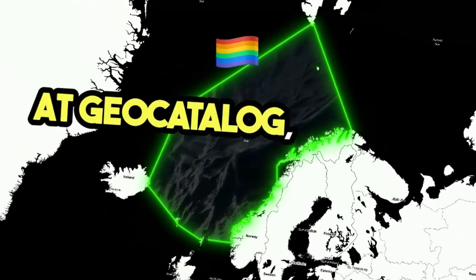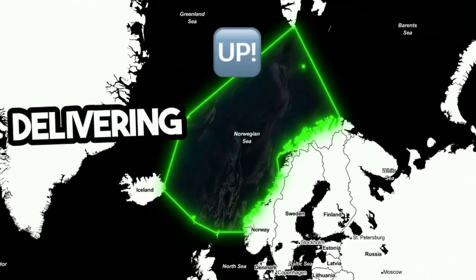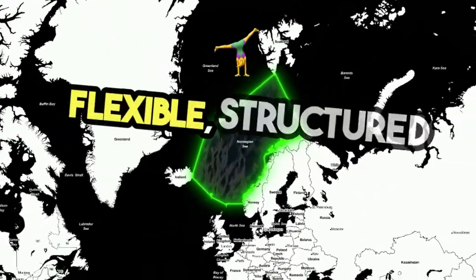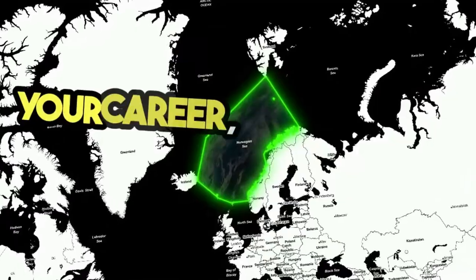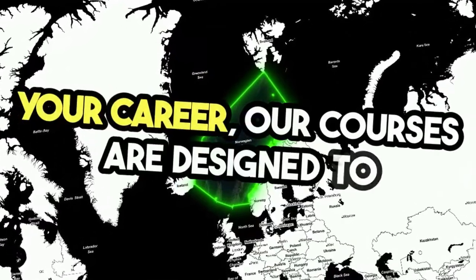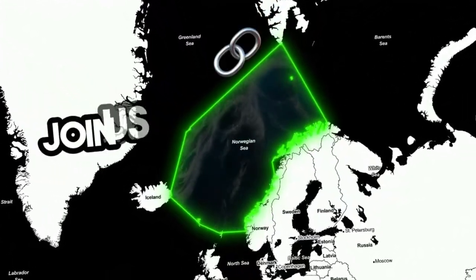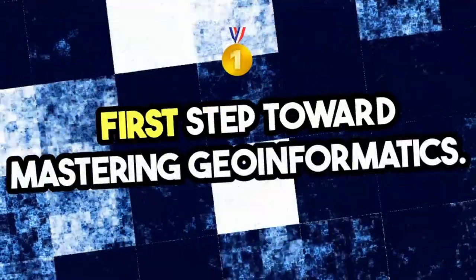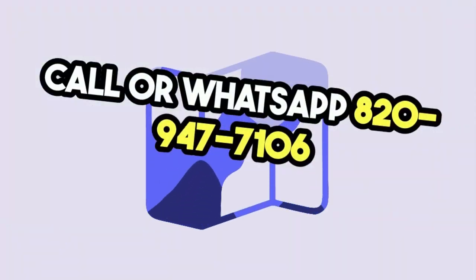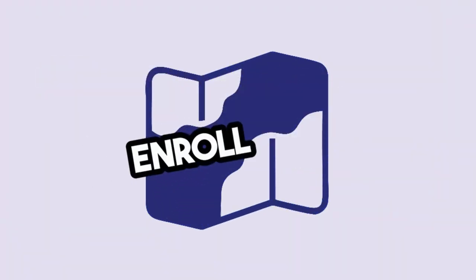At Geocatalog, we pride ourselves on delivering high-quality GIS training through flexible, structured learning paths. Whether you're just starting out or advancing your career, our courses are designed to help you achieve your goals. Join us today and take your first step toward mastering geo-informatics. Call or WhatsApp 820-947-7106. Enroll now.